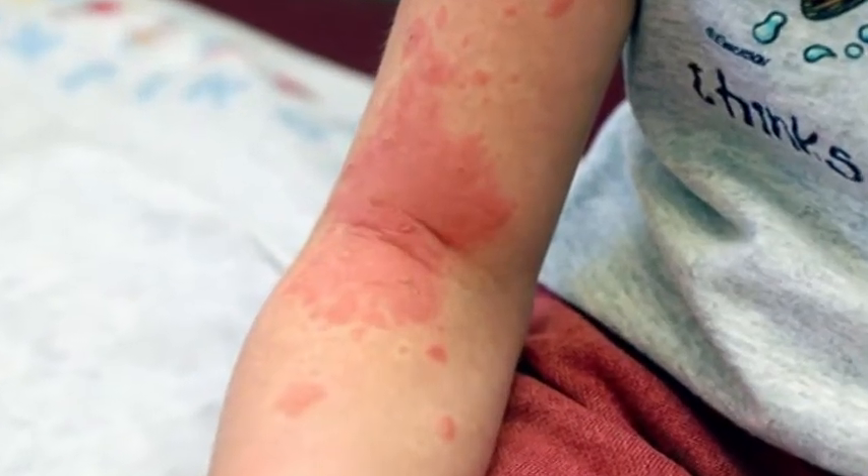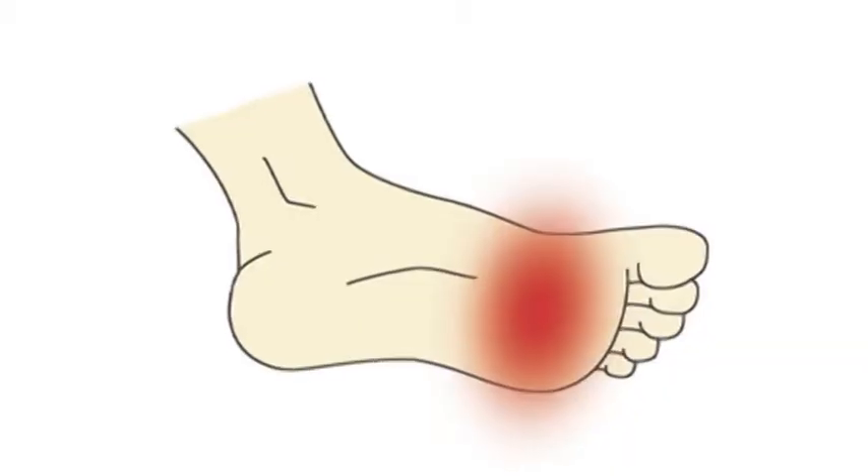Taxol can also cause some allergic-like reactions, and it can also damage nerves in your hands and feet, causing a condition called neuropathy. That tends to cause people to have a sensation of burning in their hands and feet, or pins and needles, or that sort of thing.